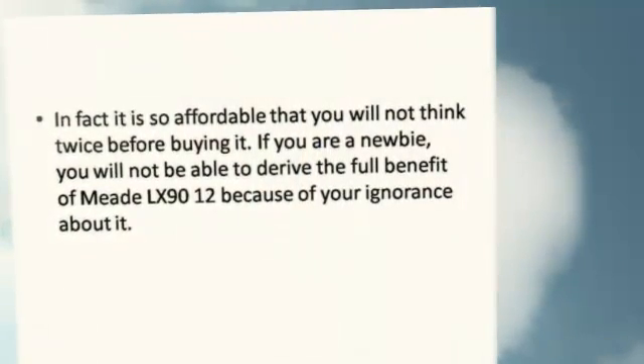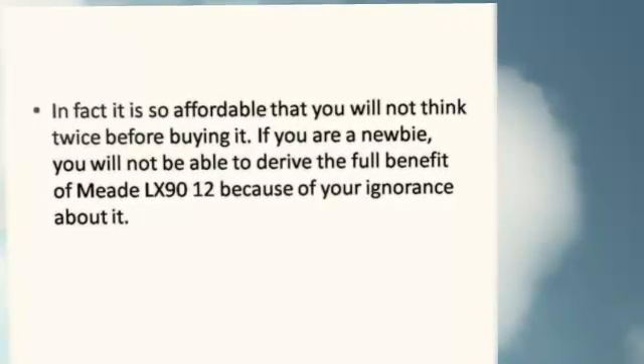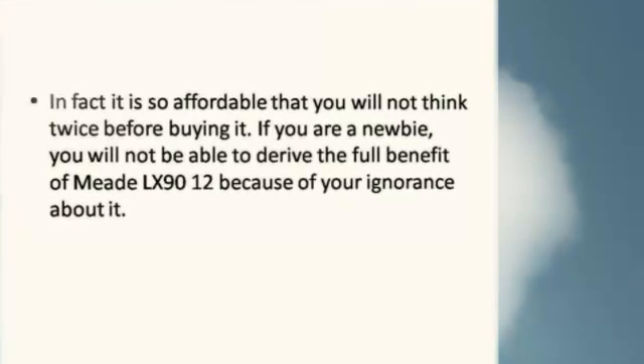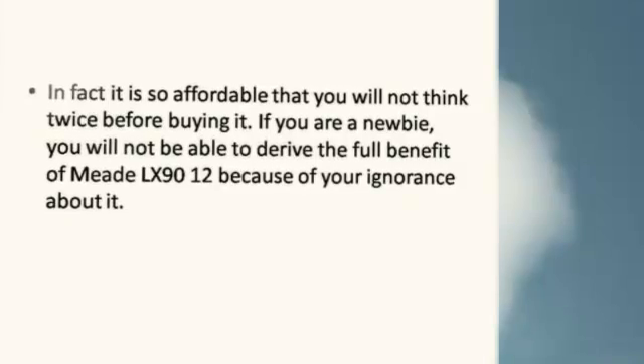In fact it is so affordable that you will not think twice before buying it if you're a newbie. You will not be able to derive the full benefit of the Meade LX 9012 because of your ignorance about it.